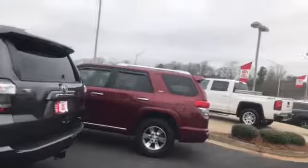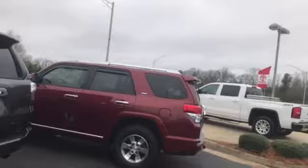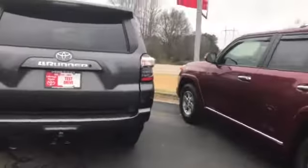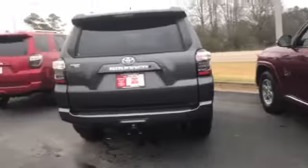These are the pre-owned that we have. The rest are new, and we've got plenty of those as well. Just need you to decide — do you like burgundy, gray, or red?